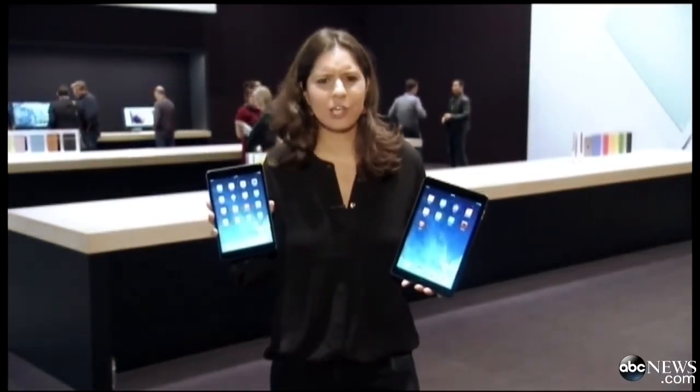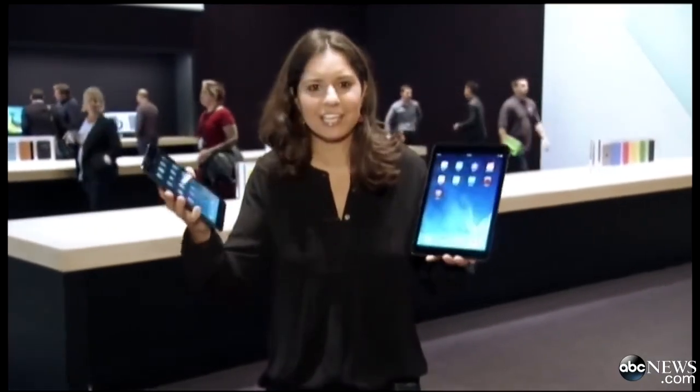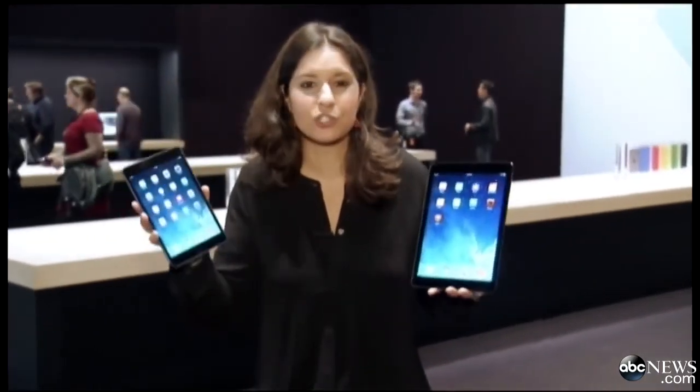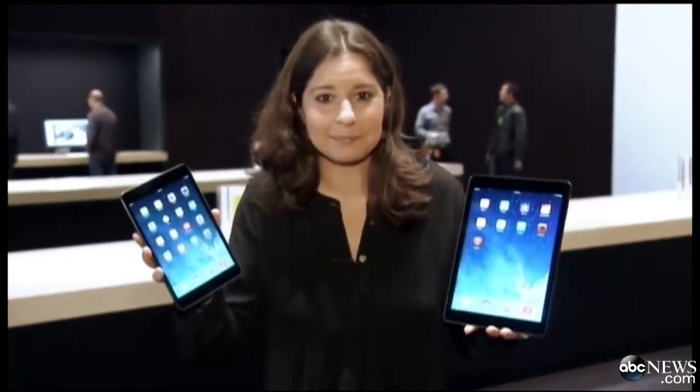Google's Nexus 7 and Amazon's Kindle Fire HDX start at $229, and that'll be the big question for a lot of people this holiday season — do they want to go with a cheaper tablet, or do they want to go with an iPad that is thinner, lighter, and has a really high-resolution screen? My guess is a lot of people will end up going with one of these because of that name: iPad.